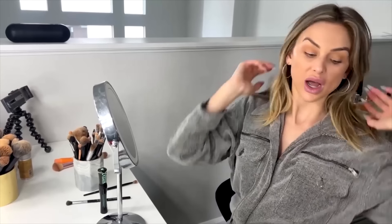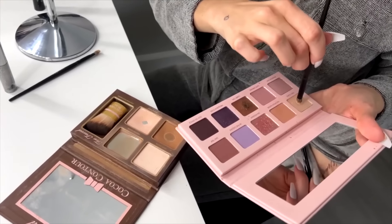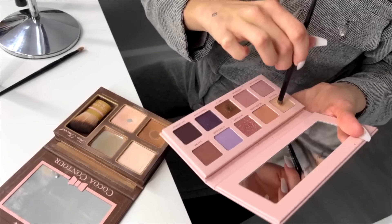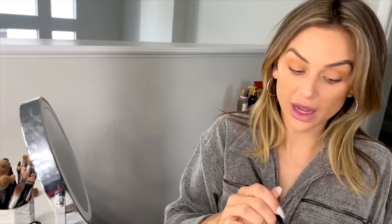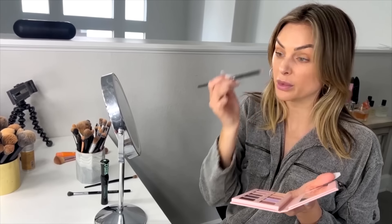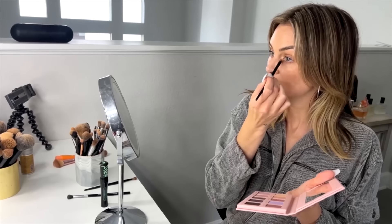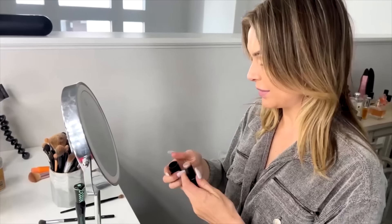I'm going to take this palette — it's just like a creamy white shimmer — for the corner of the eyes to make them pop and make you look alive. This is a good trick if you're looking just a little bit sleepy: add this to the corners. Then I'm going to take my highlighter stick.